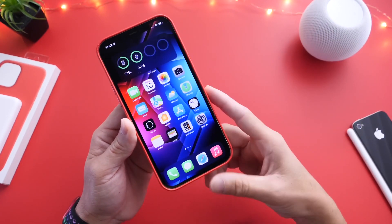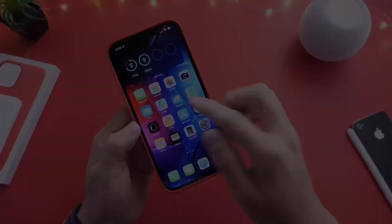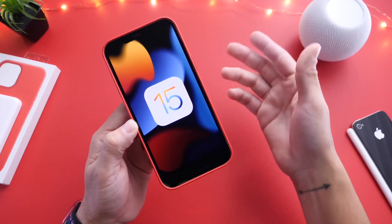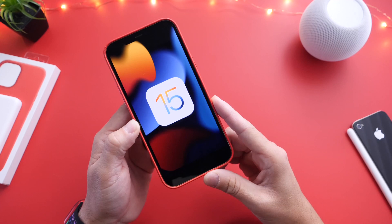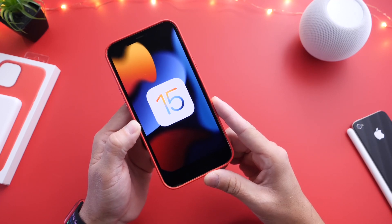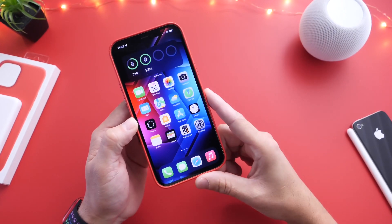Let me know what you think in the comments down below — how is iOS 15 working for you so far? The software, the battery, the performance, especially if you have an older device like the iPhone 6s, 6s Plus, iPhone 7 or 7 Plus — I would like to hear from you in the comments. Thank you for watching this quick update video and I'll see you guys on the next one.